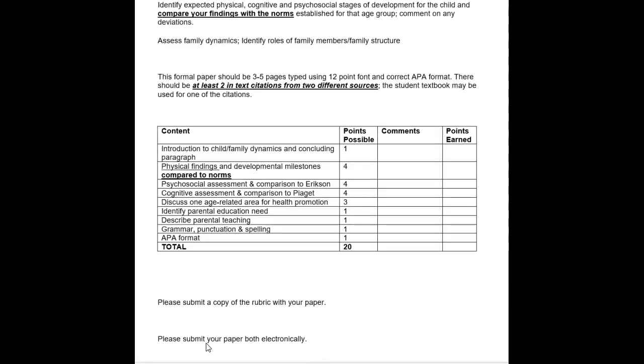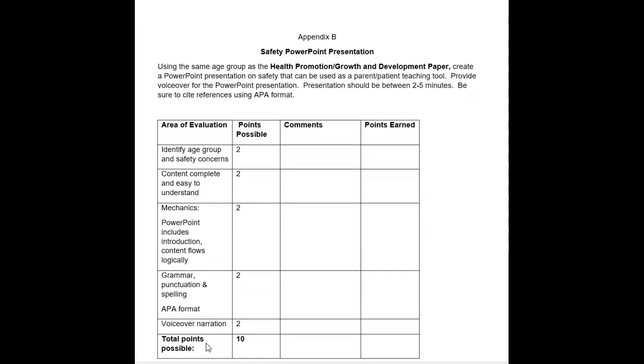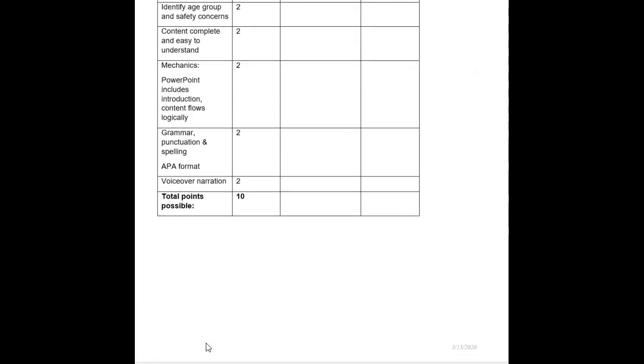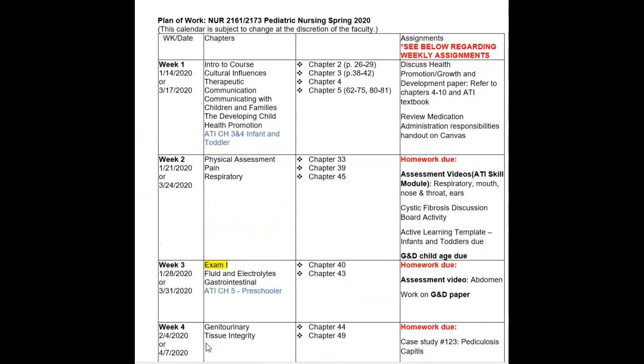The rubric for the safety PowerPoint presentation is also at the back of the syllabus. When working on that project, have the rubric out and make sure you're addressing everything correctly. This assignment was previously a poster presentation but has been changed to a PowerPoint presentation due to the course moving online. A discussion board will likely be set up where students can submit and view each other's PowerPoints. There will be a separate recording addressing the specifics of the safety PowerPoint. At the very back of the syllabus is your course schedule.